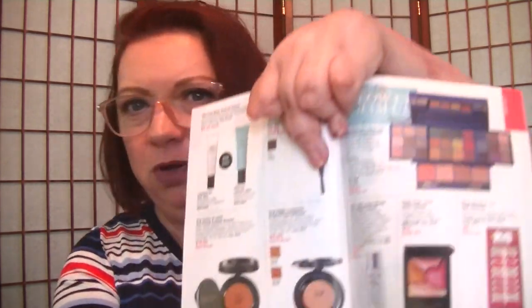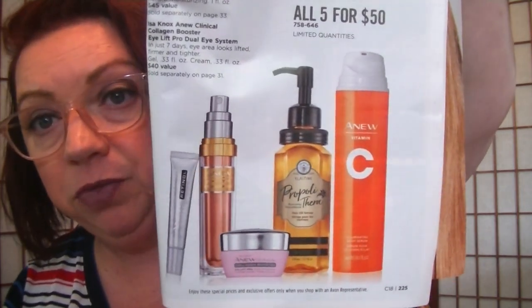On page 221 in the goodbye section there's the Belief VDL Aqua Bomb Glow Water Cream for $33.50. I purchased a bottle and I wear it as a daytime moisturizer under makeup — it gives me a nice boost of glow. There's also a wow deal on page 225: a bundle for $50 including the Elastine Propolis Hair Oil Serum, the Vitamin C Illuminating Body Serum, the Anew Clinical Line Eraser with Retinol Targeted Treatment, the Power Serum, and the Collagen Booster iLift Pro Dual System. That's a really good deal.